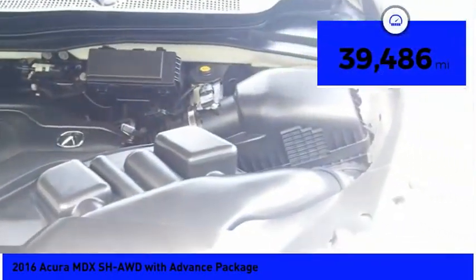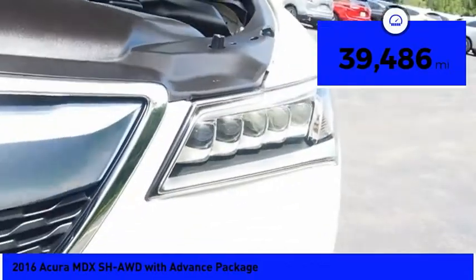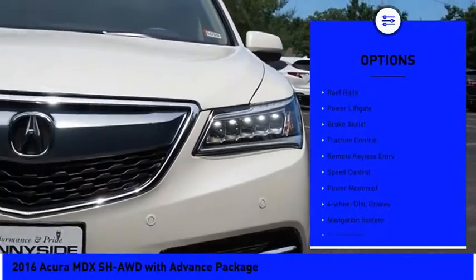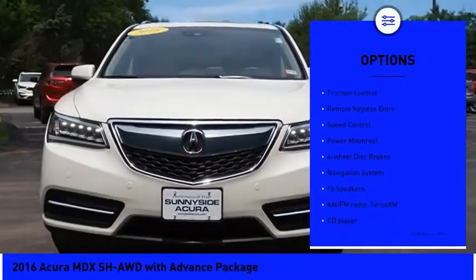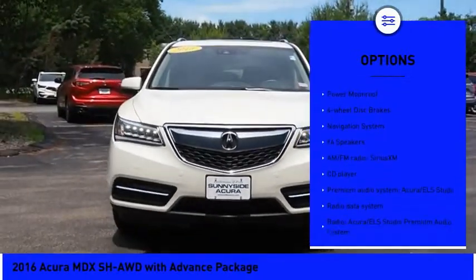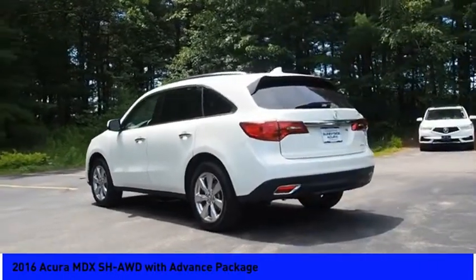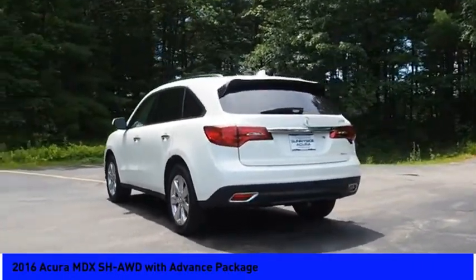This vehicle has less than 40,000 miles. Here are some of this vehicle's great options: electronic stability control, alloy wheels, roof rails, power lift gate, brake assist, traction control, remote keyless entry, speed control, power moonroof, four-wheel disc brakes.